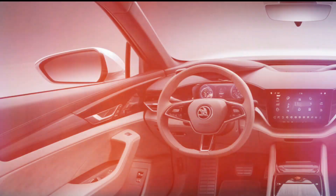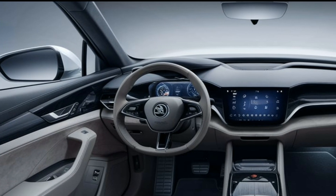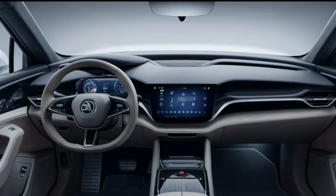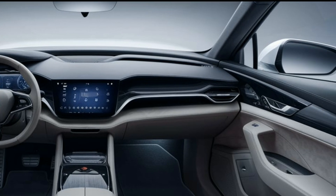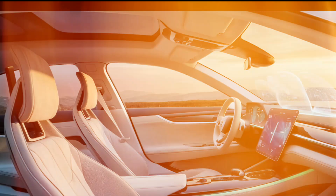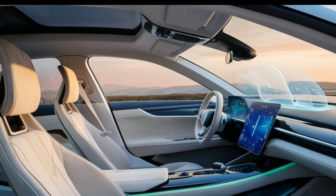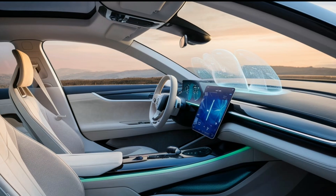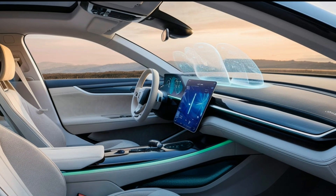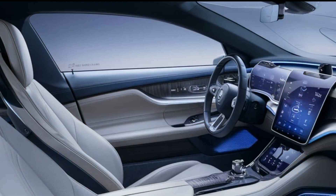Step inside and you're greeted with a spacious and well-designed cabin. High quality materials and modern finishes create an inviting atmosphere. The driver-centric layout features a digital dashboard that provides essential information at a glance. The infotainment system is intuitive with a responsive touchscreen and smartphone connectivity, including Apple CarPlay and Android Auto.